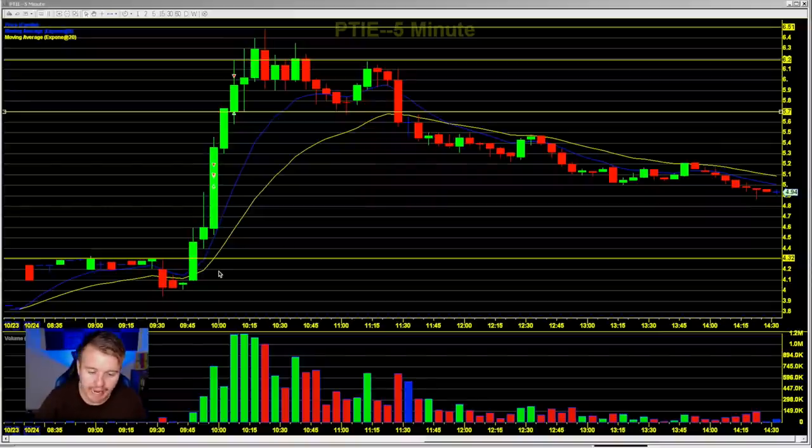This morning PTIE made a really big move from the $4 area up to $6.50. It got halted once. I made a couple trades on it and made some good money on this trade, but there was a lot more money to be made on the downside.